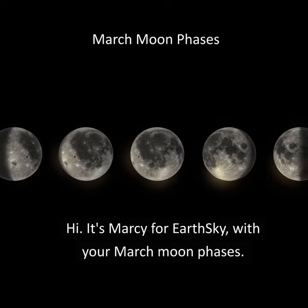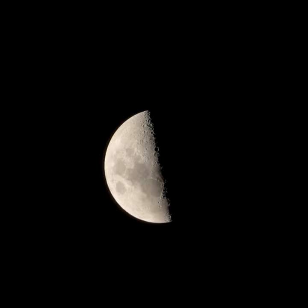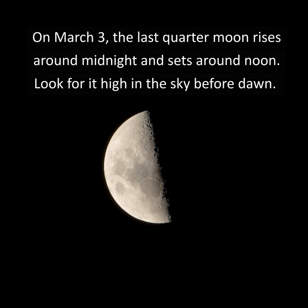Hi, it's Marcy for Earth Sky with your March Moon Phases. On March 3rd, the last quarter moon rises around midnight and sets around noon. Look for it high in the sky before dawn.